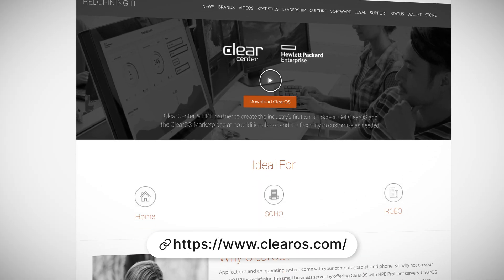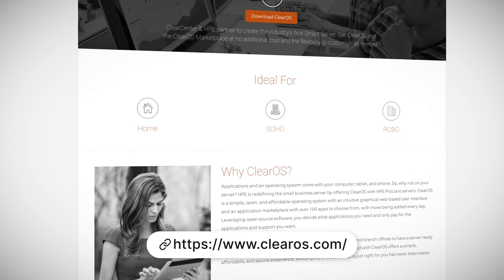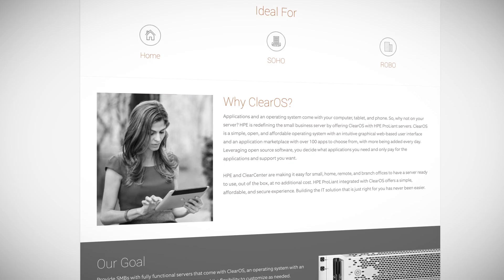Last but not least is HPE's ClearOS project, previously mentioned on Linux This Month, and targeted at HPE's ProLiant servers. It features an application marketplace with over 100 apps currently, with many more coming soon. HPE portrays ClearOS as the operating system for the small to medium business market — easy to use, included on their servers at no extra cost, and easy to customize. That's all for the roundup. There are always other distributions and vendors for enterprise support, such as Canonical and SUSE.